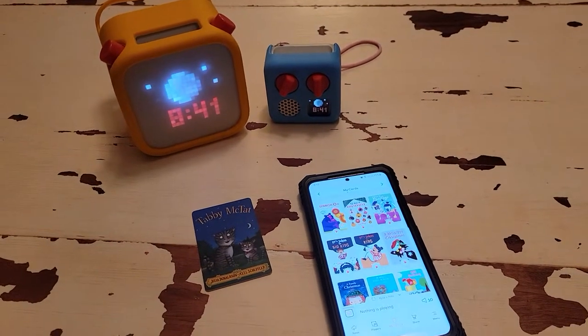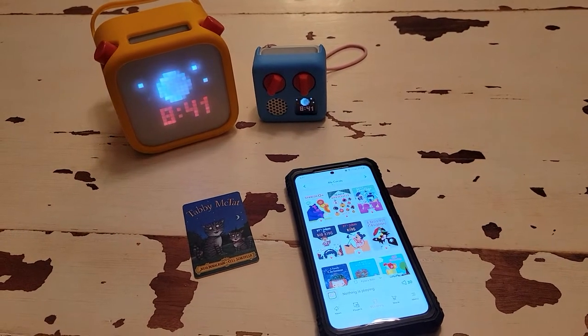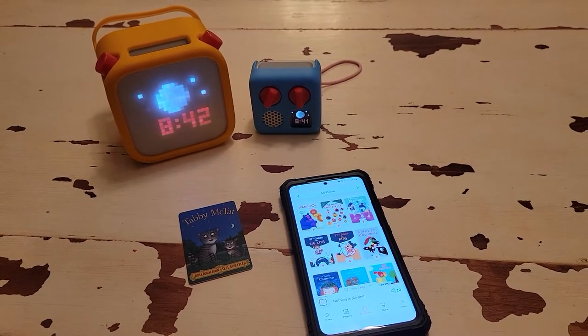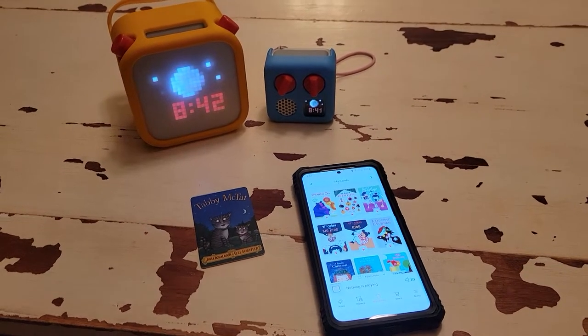Hi everyone! For this video I'm going to talk about some updated features for the Yodo and the app. We've now had our player a year — the big one. We've had the little one a few weeks. The app is the same for both though.